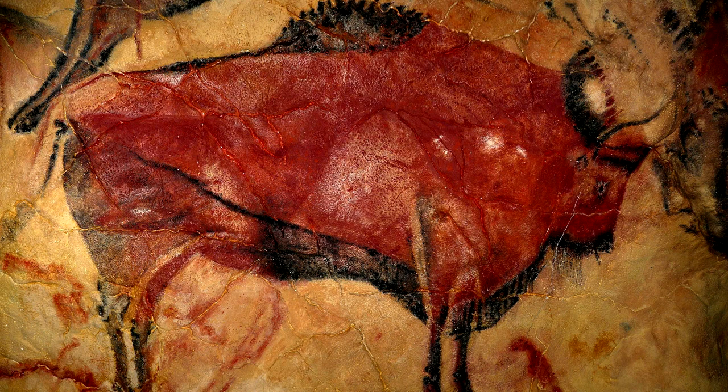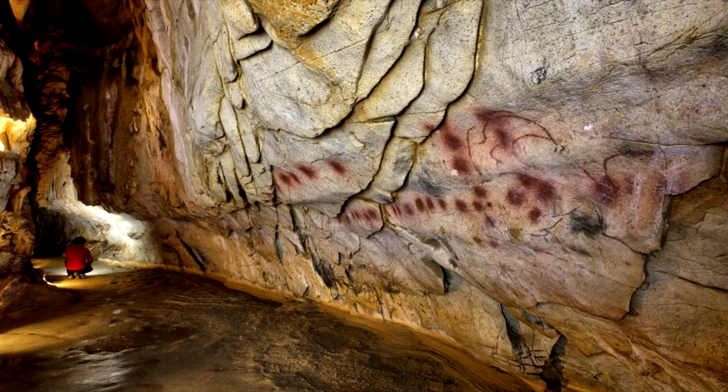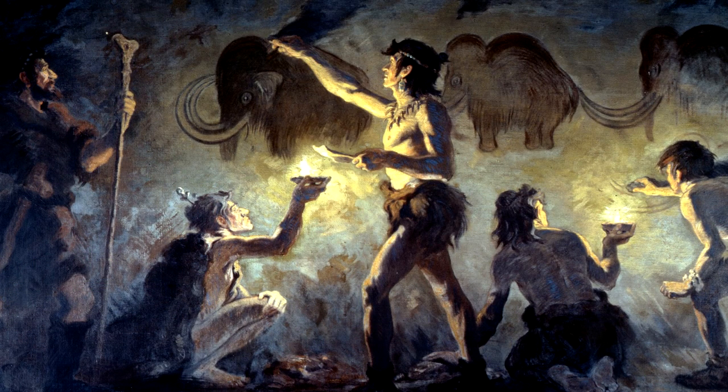The Monte Castillo Caves were apparently a prehistoric cultural art center for thousands of years. Ancient people went here to draw animals and people throughout the ages.